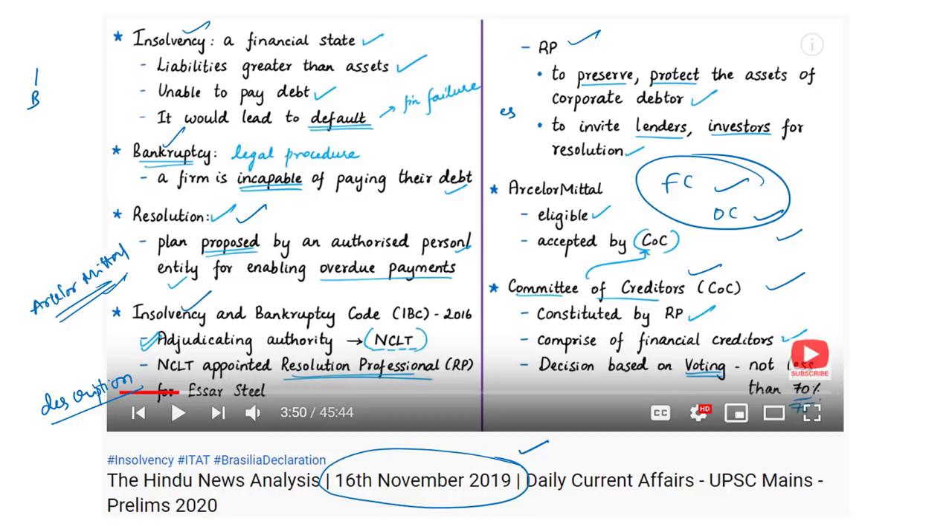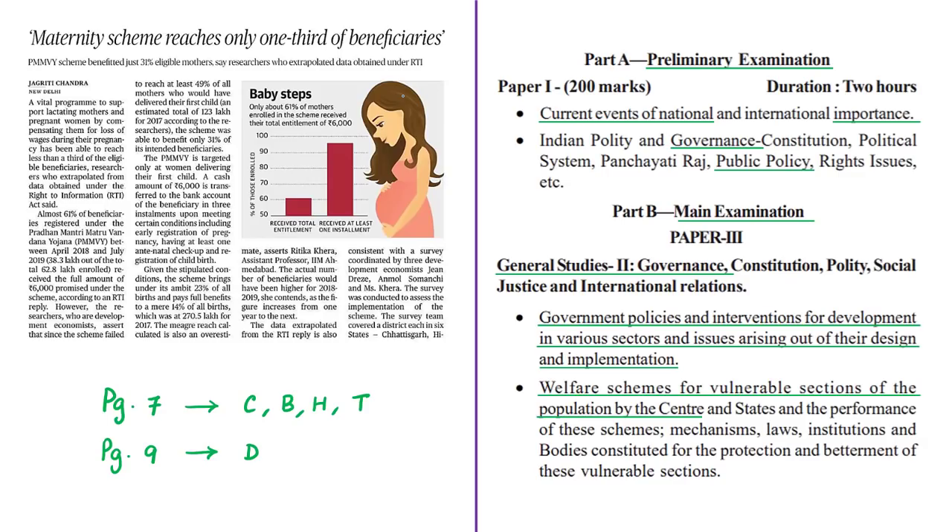With respect to this news article, we have discussed all details with respect to insolvency and bankruptcy proceedings. Now let us move on to the analysis of the next news article. This news article is about the present status and reach of Pradhan Mantri Matru Vandana Yojana.